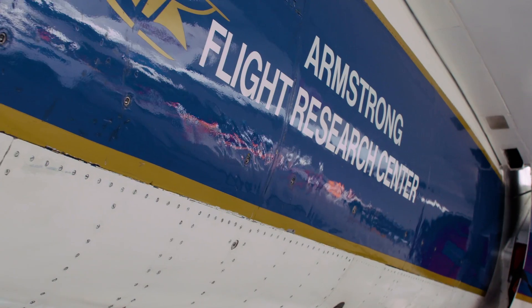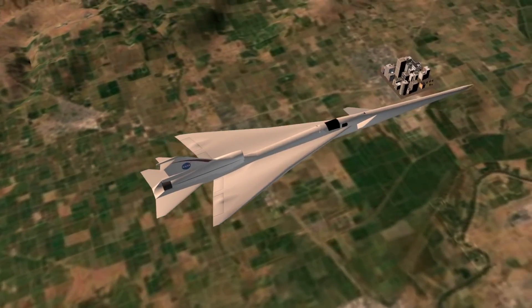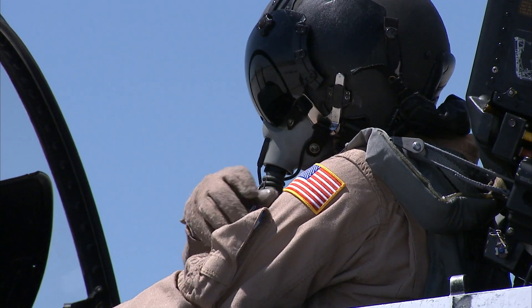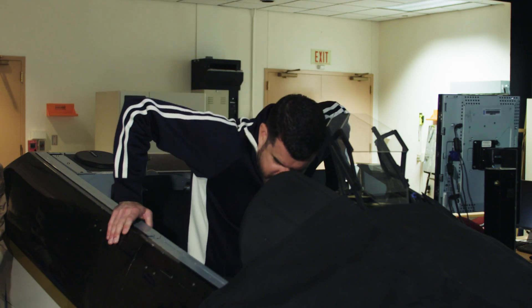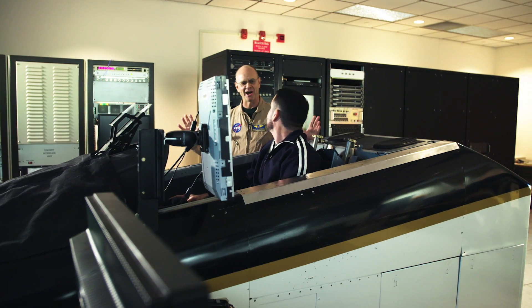Pilots at NASA's Southern California Armstrong facility are also responsible for flying the agency's experimental aircraft, which over the decades have done everything from break the sound barrier for the first time to flying on electric power. There's a lot of training, and even some hanging around involved before anyone gets into a cockpit. To find out what it takes to become a NASA pilot, I got a crash course from chief pilot Nils Larsen.